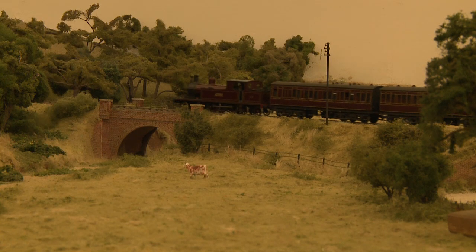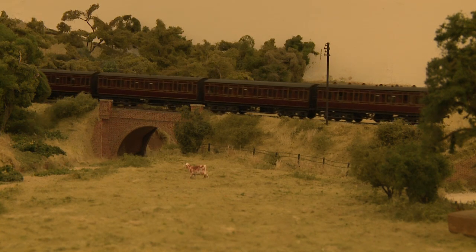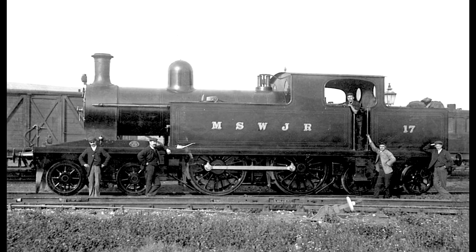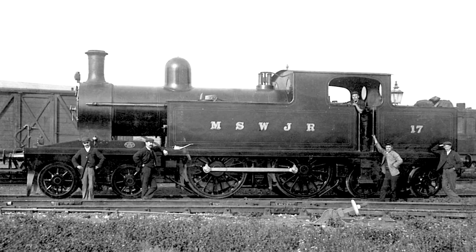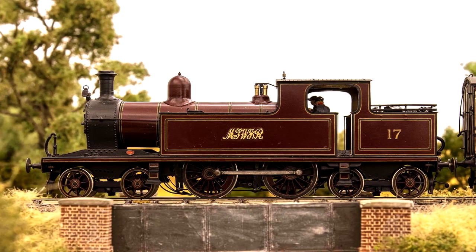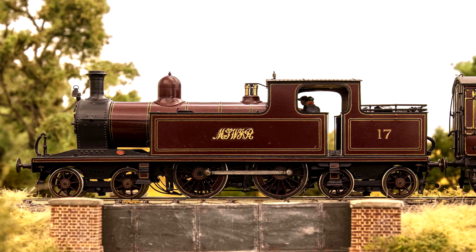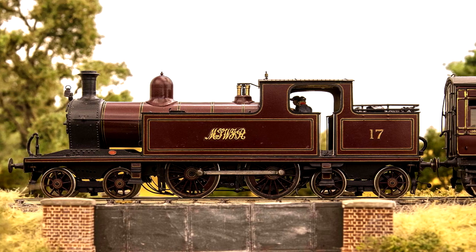The train featured in this film is a typical example of a local passenger service working the route from Cheltenham to Andover in the summer of 1924. The engine, MSWJR 4-4-4 Tank No. 17, was one of a pair acquired from Sharp Stewart and Company of Glasgow in 1897, and was specifically designed for working stopping passenger trains. It is shown here in the distinctive red livery of the MSWJ, and although it was taken into GWR ownership in 1923 and modified at Swindon, it only lasted in service until October 1927.